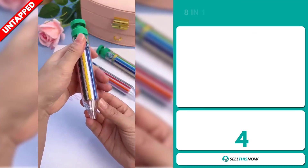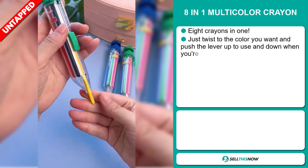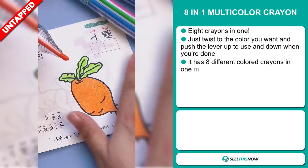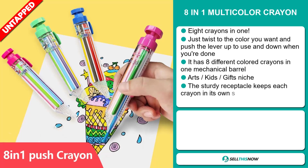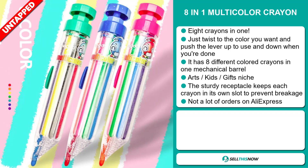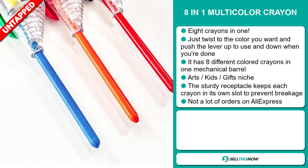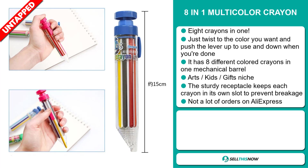Our next product is the 8-in-1 Multicolor Crayon — 8 crayons in one! Just twist the color you want and push the lever up to use, and down when you're done. It has 8 different colored crayons in one mechanical barrel, and it falls under the Art Kids Gifts niche market. The sturdy receptacle keeps each crayon in its own slot to prevent breakage, and we also think it has a lot of untapped potential. So far, there haven't been many orders on AliExpress.